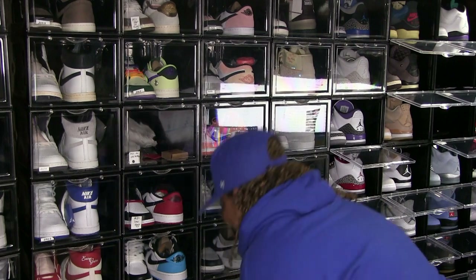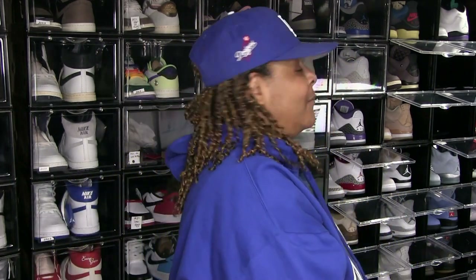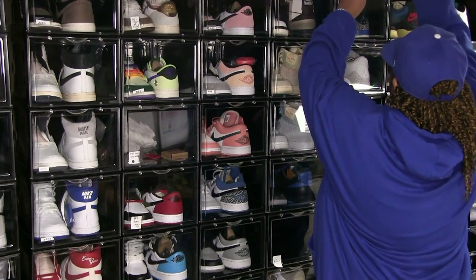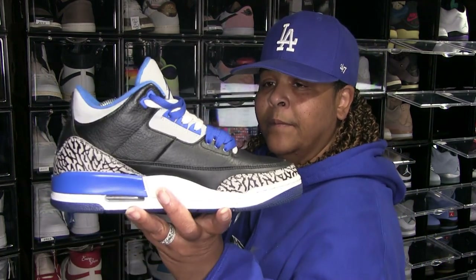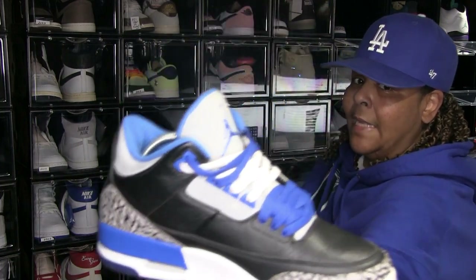I needed a pair of white cement 3s so I could wear them more often. Then I got Pine Green 3s. I like to fool around with my laces a lot — Pine Green 3s. And these are Motorsport Greens. I take good care of my shoes — take good care of them.